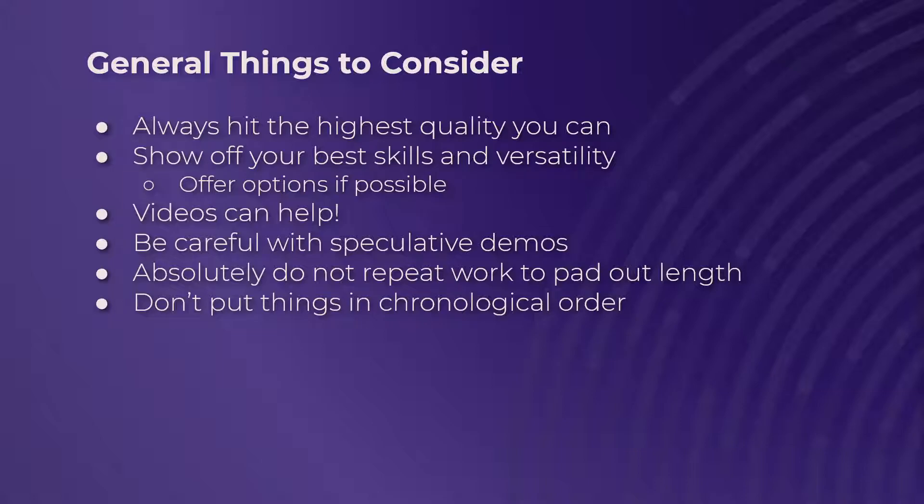Speculative demos are essentially a demo reel done by prospective composers — usually a bunch of different composers — specifically to let developers gauge how close each composer fits their vision without fully committing to hiring one. Be careful with these because they can often lead to getting taken advantage of. Either try to get paid for the work you do, or keep the rights to it if you're not hired. Also, try not to spend too much time on these, especially if you're doing it for free, because that's time that could be spent on other things that could actually get you money.